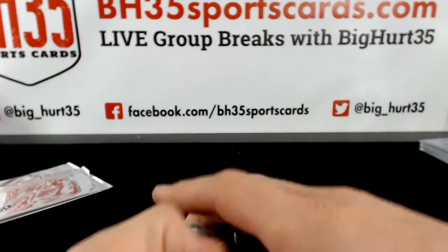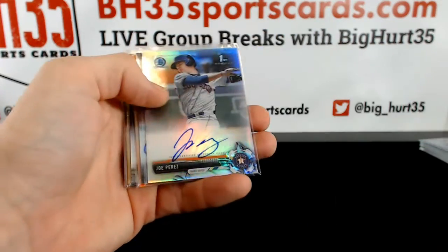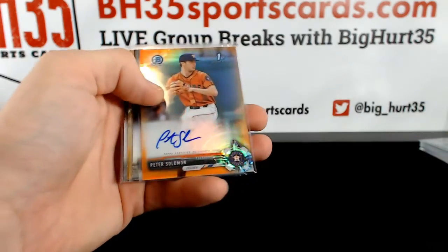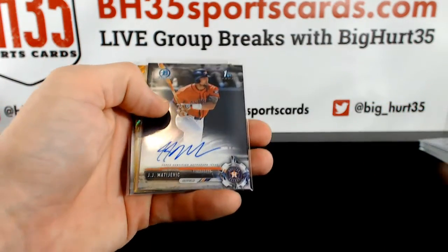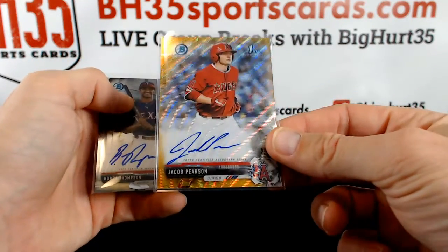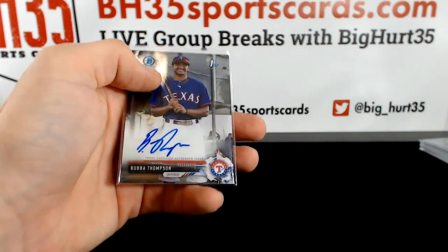And on this side: Enlow, Preto, Refractor Joe Perez, Charlie Barnes orange, Peter Solomon to 25, J.J. Gold Wave, Jacob Pearson, and Bubba Thompson.